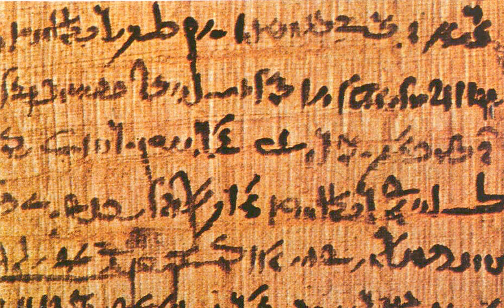Papyrus was first manufactured in Egypt as far back as the 4th millennium BCE. The earliest archaeological evidence of papyrus was excavated in 2012 and 2013 at Wadi al-Jarf, an ancient Egyptian harbor located on the Red Sea coast. These documents date from c. 2560–2550 BCE, end of the reign of Khufu. The papyrus rolls describe the last years of building the Great Pyramid of Giza.